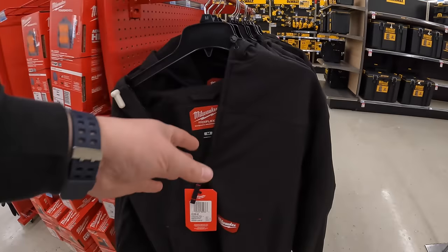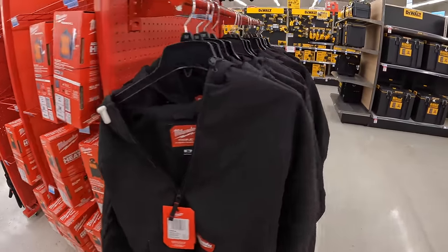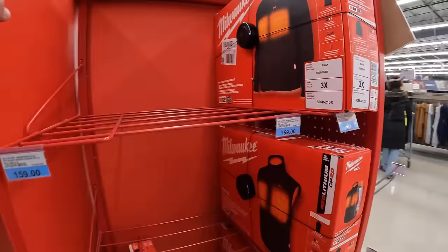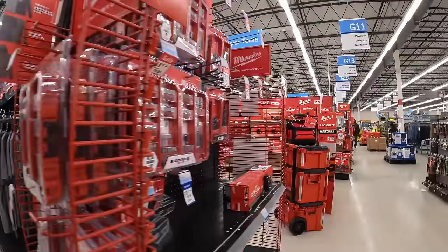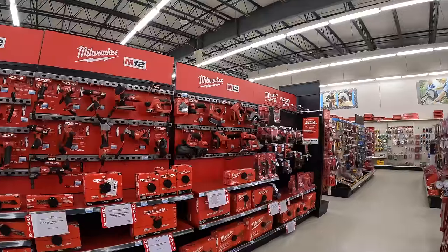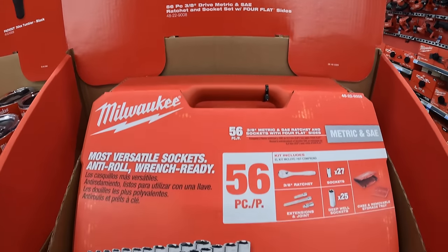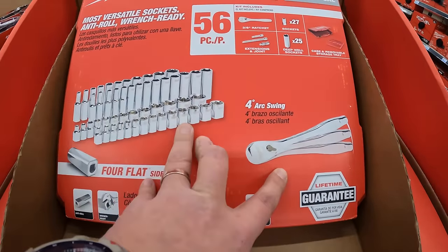They have M12 heated gear and the Free-Flex design Milwaukee vests and hoodies — $159 for the hoodie, which is standard price. They also have $99 for a 56-piece 3/8-inch drive metric and SAE ratcheting socket set. Not bad at all.